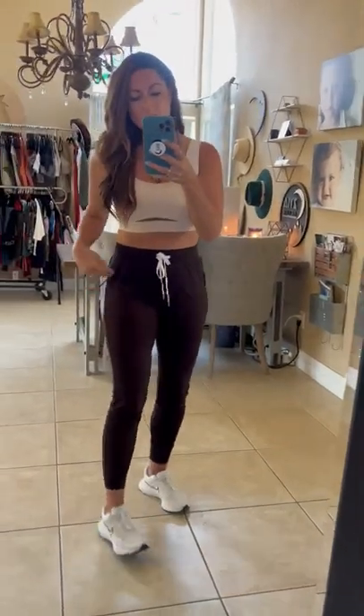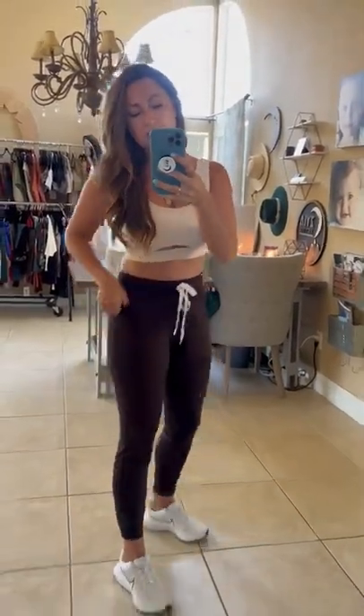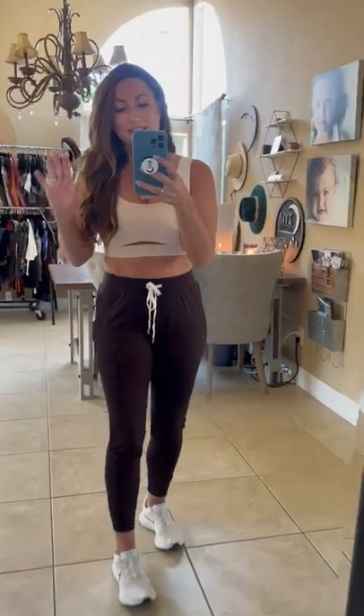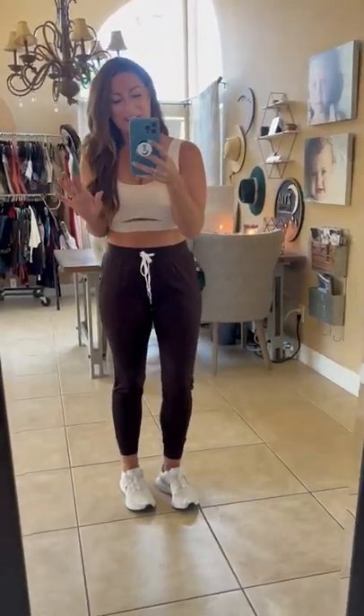I'm wearing a size small. They have externally stitched pockets. They're a little bit more tailored at the bottom. They just feel so good. These are not going to collect pet hair. They're super lightweight, stretchy. They're kind of just everything we want in a jogger.